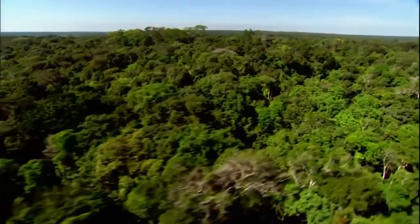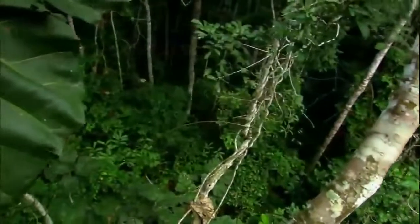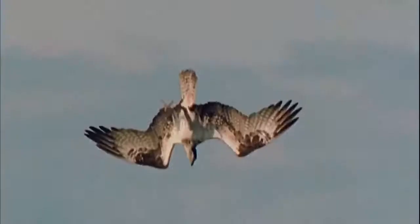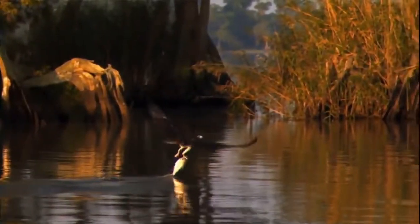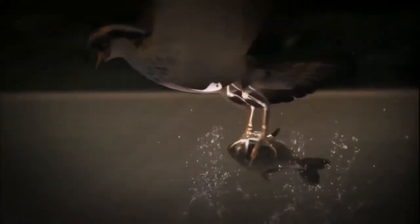The forest canopy is almost a self-contained world. Most of its residents can find the food, shelter, and mates they need without ever having to leave. But for others, the trees are a vantage point — home base for mounting an aerial assault into an entirely different realm. A flash of feathers plunging 80 miles an hour, then the dive. The osprey. Nature combined an aerialist and an aquanaut with a body that moves seamlessly between two earthly domains: air and water.